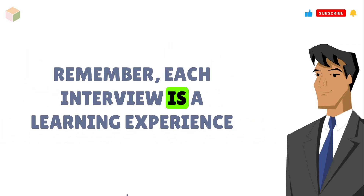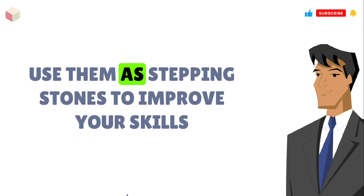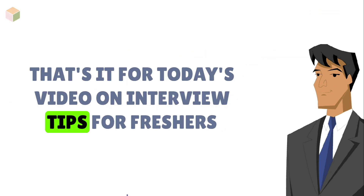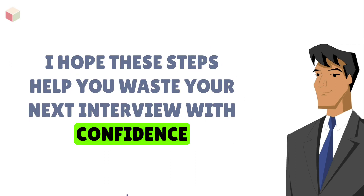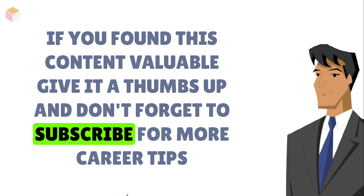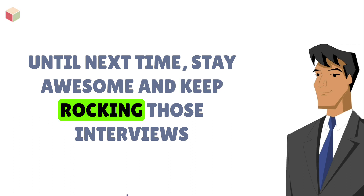Remember, each interview is a learning experience. Don't be discouraged by rejections — use them as stepping stones to improve your skills. Stay positive and persistent. That's it for today's video on interview tips for freshers. I hope these steps help you ace your next interview with confidence. If you found this content valuable, give it a thumbs up and don't forget to subscribe for more career tips. Until next time, stay awesome and keep rocking those interviews.